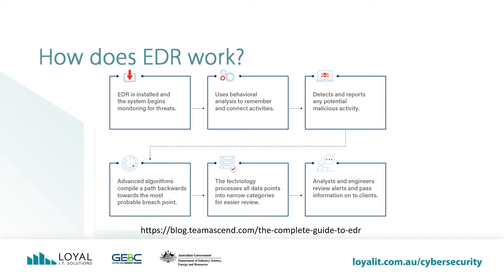Once EDR technology is installed, it uses advanced algorithms to analyze the behaviors of individual users on your system, allowing it to remember and connect their activities. In the same way that you often notice when something feels off or different about someone you're close to, the technology can sense behavior that is out of the ordinary for a given user on your system. The data is immediately filtered, enriched, and monitored for signs of malicious behavior. These signs trigger an alarm and the investigation begins, determining if it is a true or false positive. If malicious activity is detected, the algorithm tracks the path of the attack back to the point of entry. The technology then consolidates all the points into narrow categories called malicious operations to make it easier for analysts to review. In the event of a true hit, the customer is notified and given actionable response steps and recommendations for further investigation and advanced forensics.